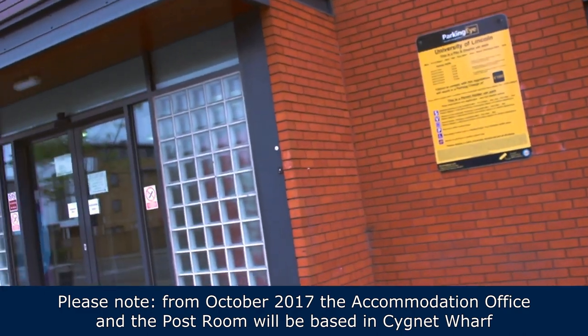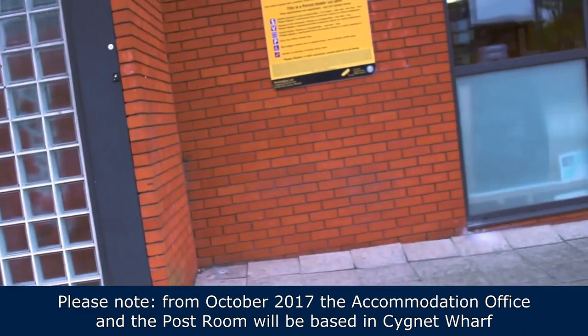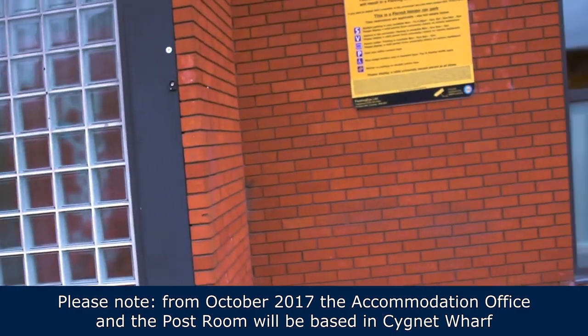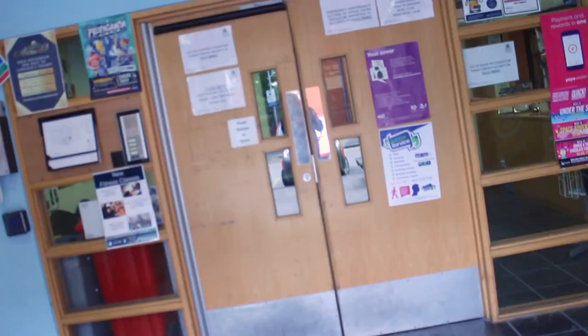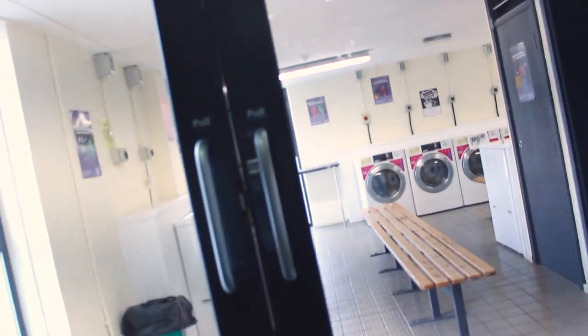This is the accommodation office, basically where you can find maintenance and pick up your post. If you ever have any issues, you should definitely come here. It's just next to court five, literally opposite, so make sure you head down if you need to. If you go through there, that's where you get all your post. And through here is the laundry room.